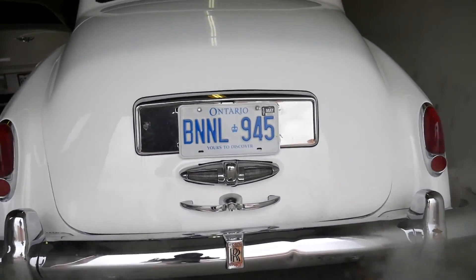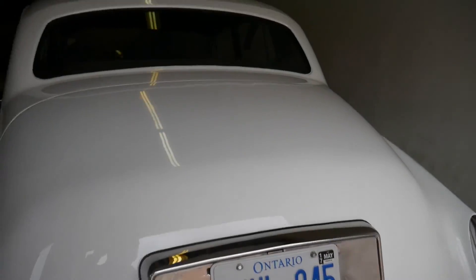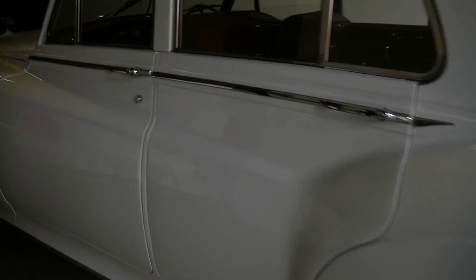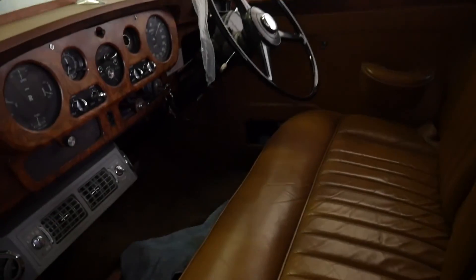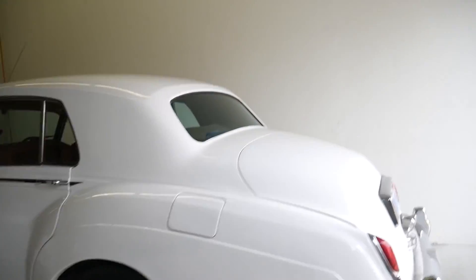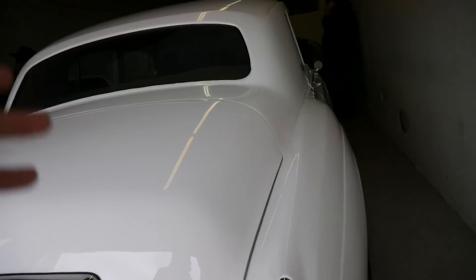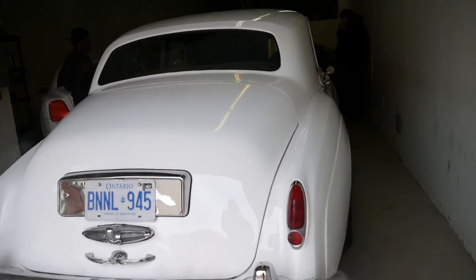It's a '61 Rolls-Royce — I don't know what type it is, we're gonna search it later on Google. But wow, we're off. Look at this — right-hand drive, so we're kind of cool today. The craziness of this car: it looks like it just got freshly painted white.